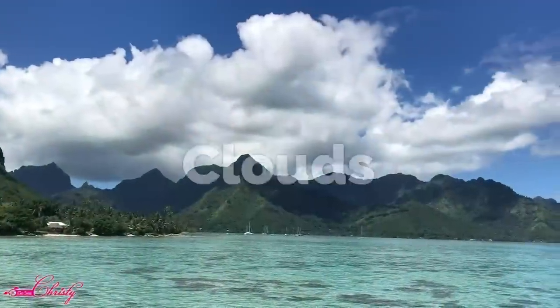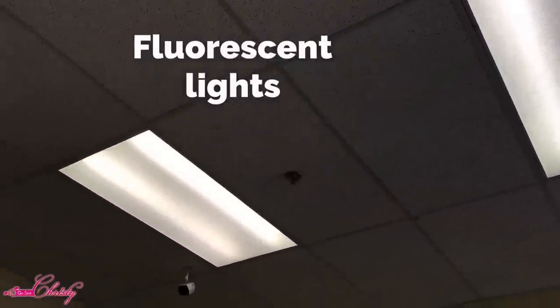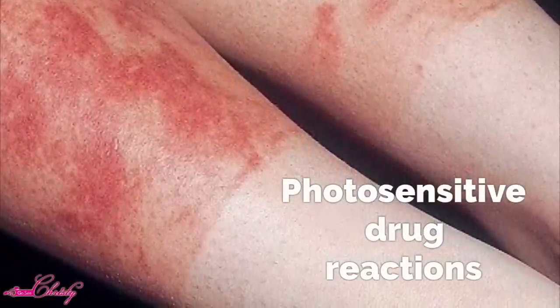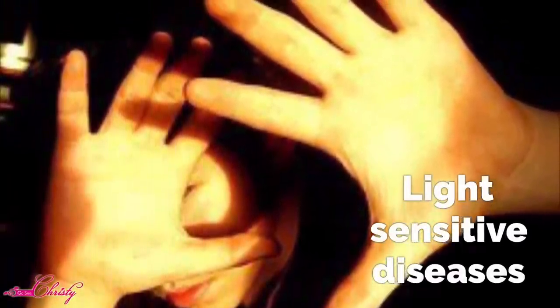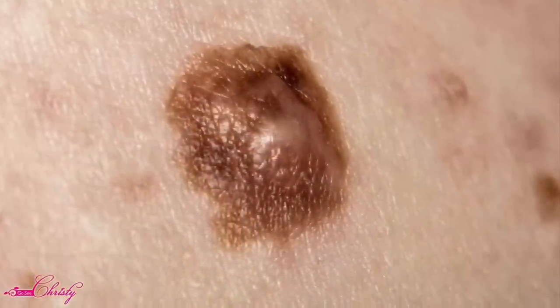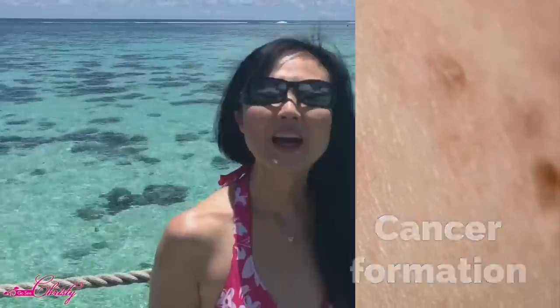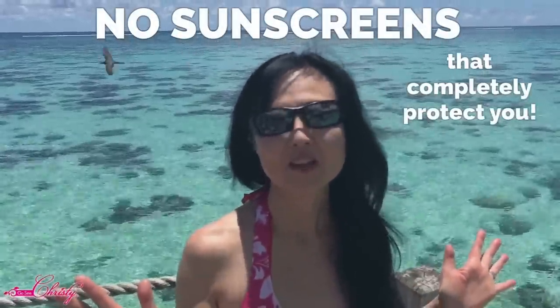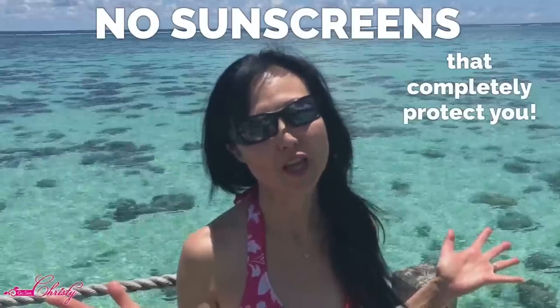UVA rays go through clouds, so even on a cloudy day you're exposed. They come through fluorescent lights, and they are a contributor to photosensitive drug reactions, light-sensitive diseases, and even cancer formation. As of yet, there are no sunscreens on the market that completely protect you against the complete spectrum of UVA rays.